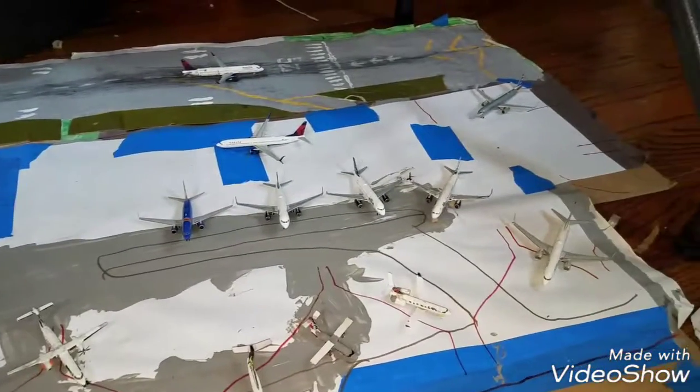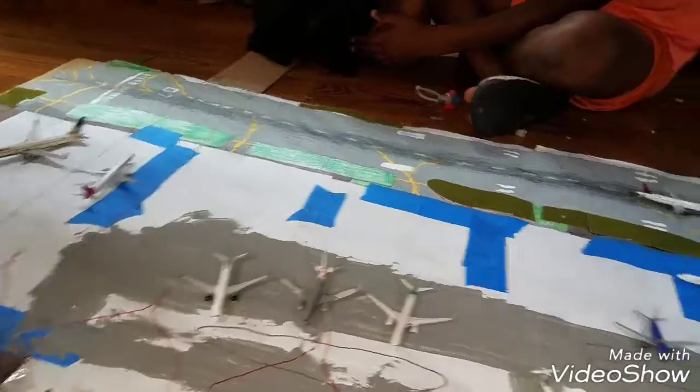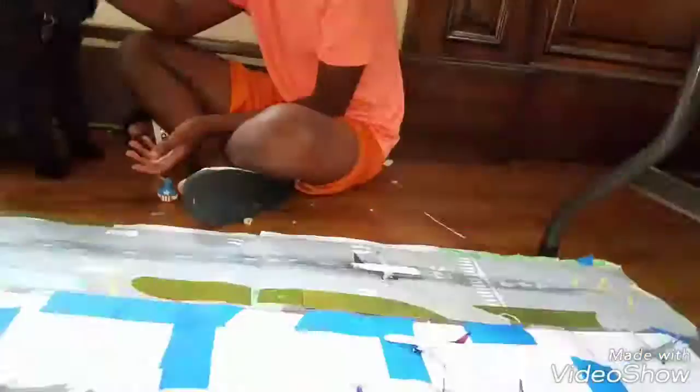That concludes this airport update — this one was actually a bit longer than the Tokyo Narita airport update. Let me know if you want routes with any of the planes for my airports in the comments below.